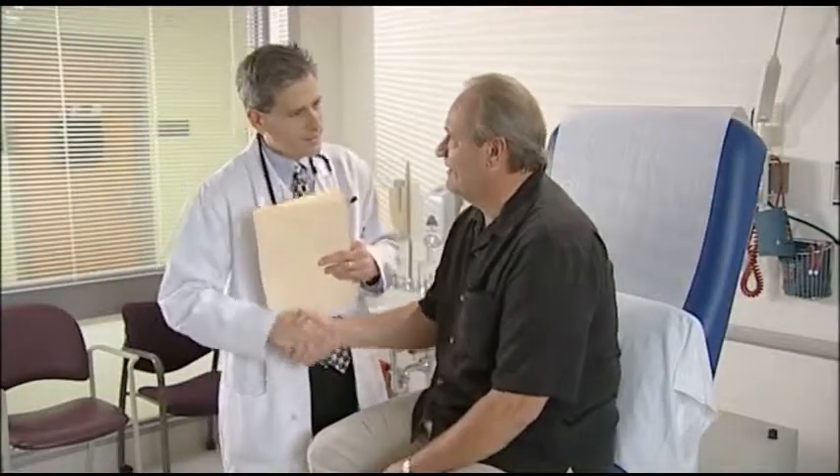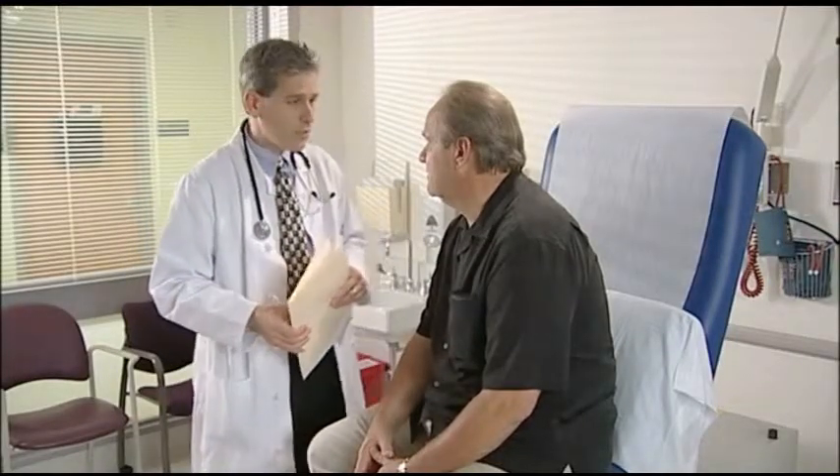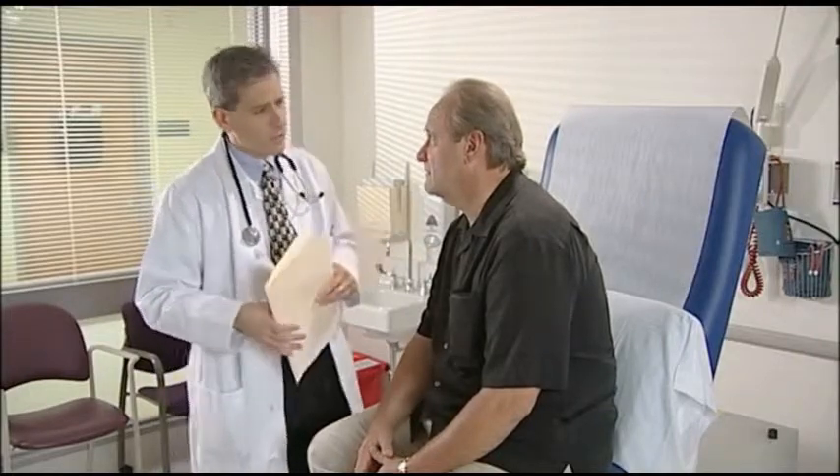Hey Brad, how you doing? How's the diabetes? Well, I've been taking my medicines just like I'm supposed to, but sometimes I get real jittery afterwards. That could be hypoglycemia — you mean low blood sugar? Yeah. Well, patients like you with diabetes can get low blood sugar if you're missing a meal or snack, or maybe exercising a little bit more than you're used to. I have been working out in the yard a little bit more.